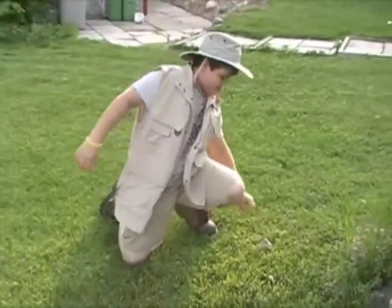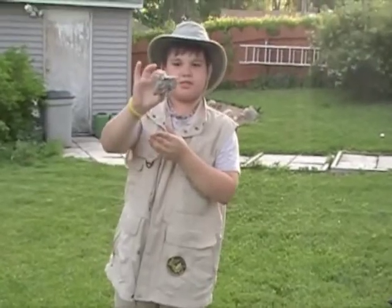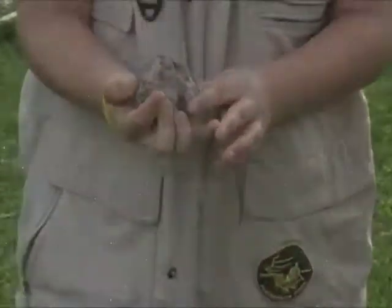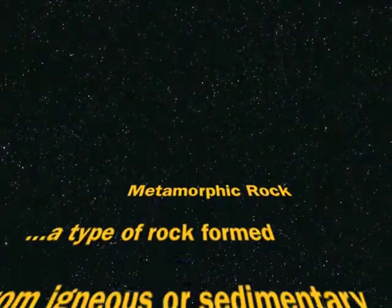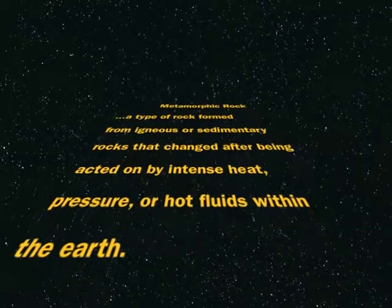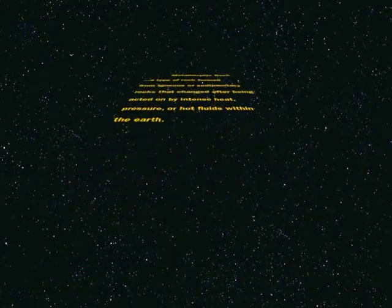I think I found one — I did find one! Look at this, this is a metamorphic rock. Metamorphic rock: a type of rock formed from igneous or sedimentary rocks that changed after being acted on by intense heat, pressure, or hot fluids within the earth.